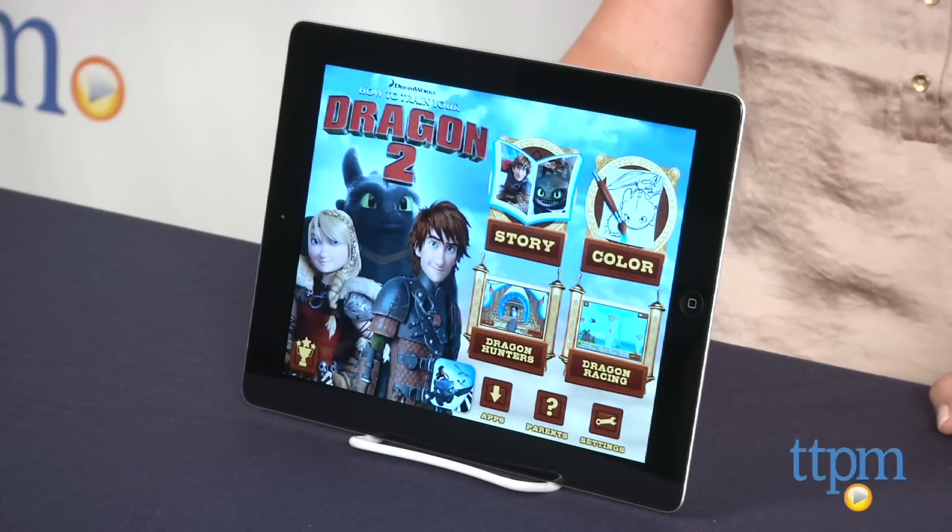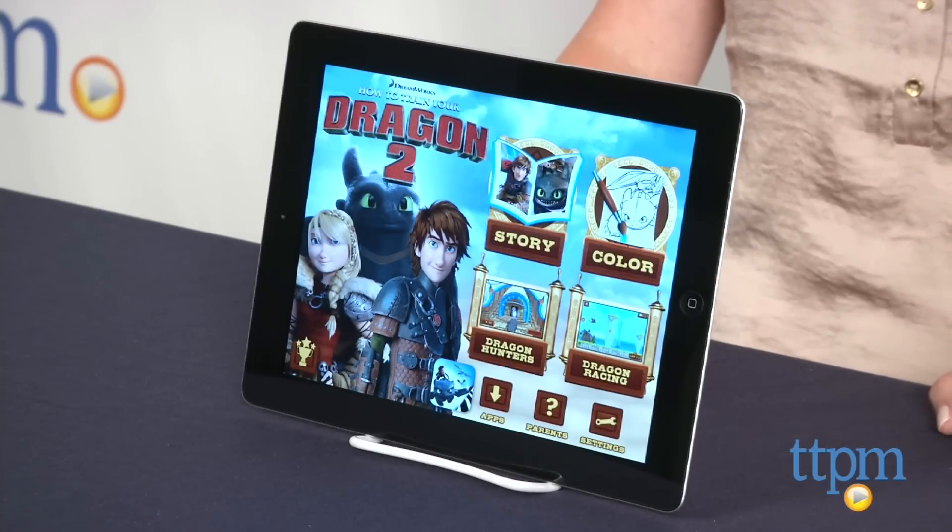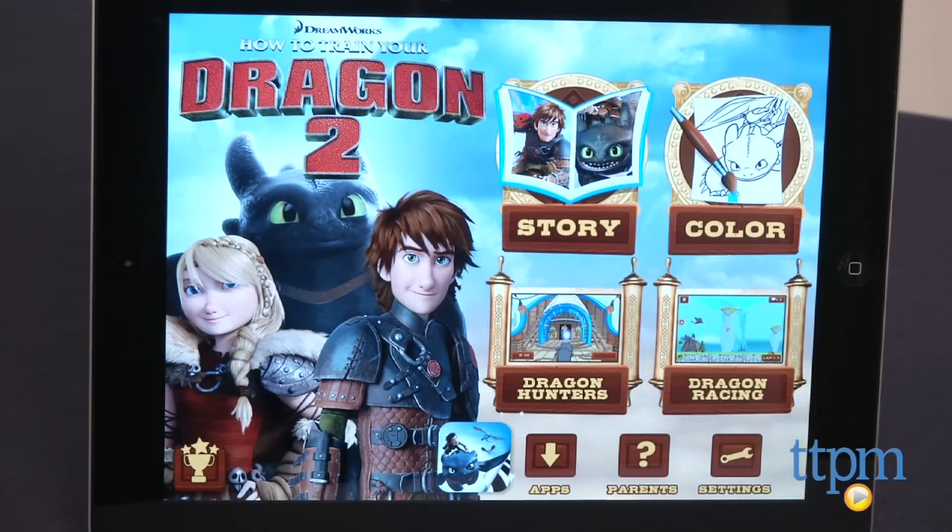This iOS and Android app offers fans of How to Train Your Dragon 2 four ways to play: a story, digital coloring pages, and two games.